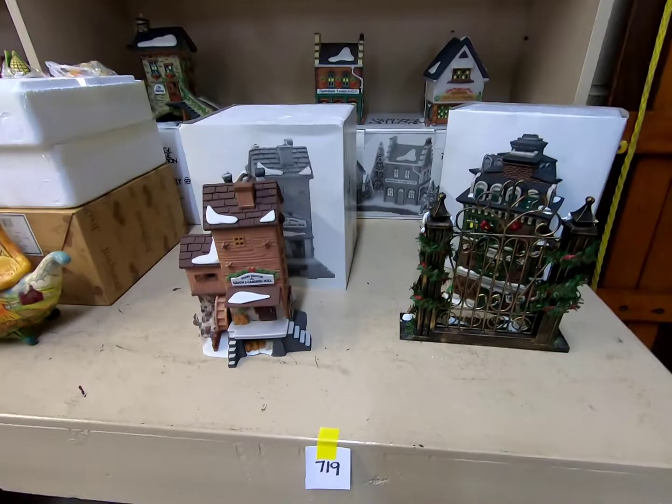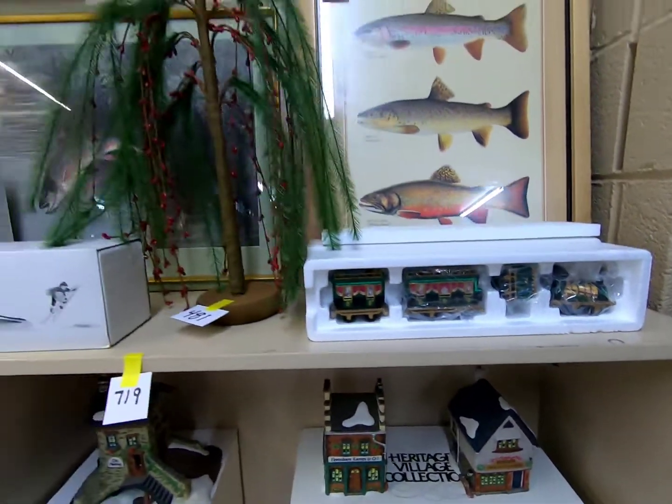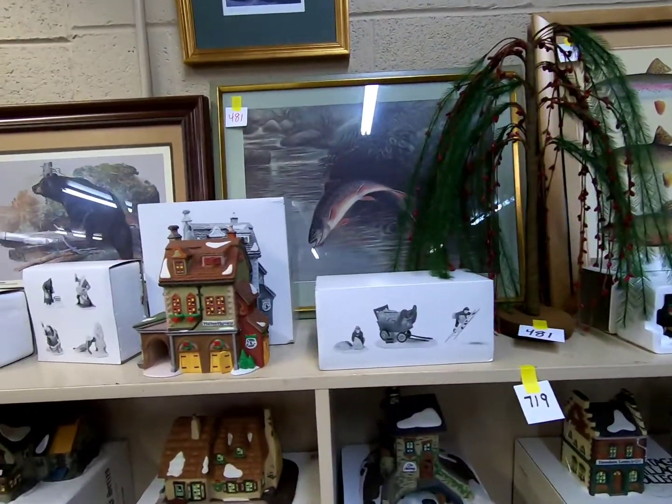Here we have a toboggan, more Heritage Village department pieces, and some various wildlife figurines.